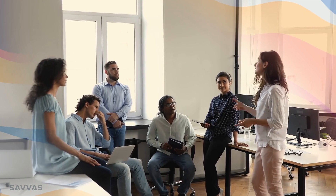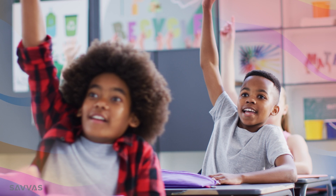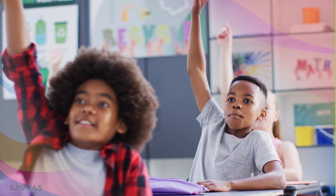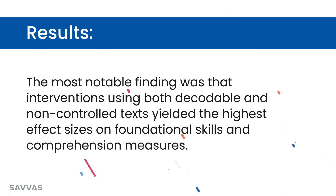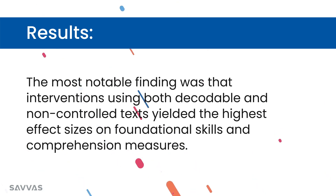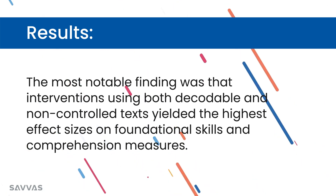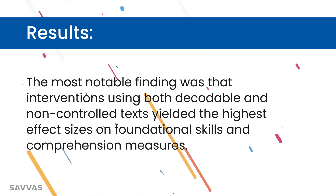A third factor that could be impacting outcomes was teacher training — students who received intervention from teachers with more training might have better outcomes. The most notable finding was that interventions using both decodable and non-controlled texts yielded the highest effect sizes on foundational skills and comprehension measures. These results indicate possible benefits of using more than one kind of instructional text for reading intervention — not just decodable and not just non-controlled, but both together.